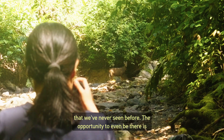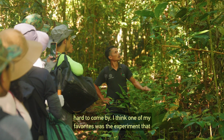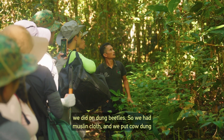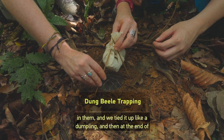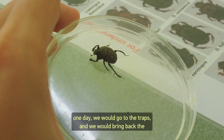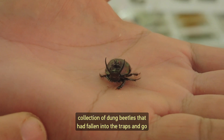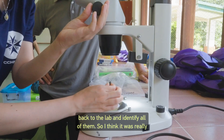One of my favourites was the experiment we did on dung beetles. We had muslin cloths, put cow dung in them, and tied it up like a dumpling. At the end of the day, we'd go to the traps, bring back the collection of dung beetles that had fallen in, return to the lab, and identify all of them.